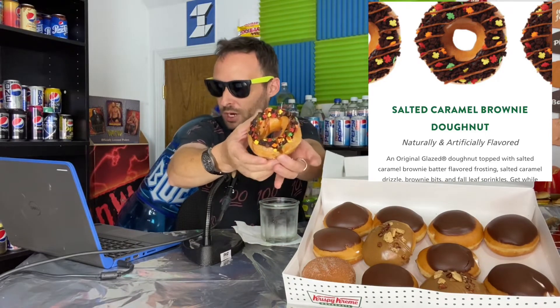Let's take a look at our first donut up for bat. This is the Salted Caramel Brownie Donut. The official website says: an original glazed donut topped with Salted Caramel Brownie Batter Flavored Frosting, Salted Caramel Drizzle, Brownie Bits, and Fall Leaf Sprinkles. If you're wondering what these other donuts are, they're just cream filled and custard filled — can't go wrong.